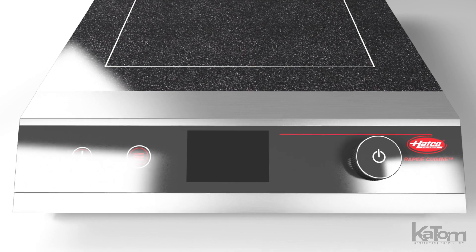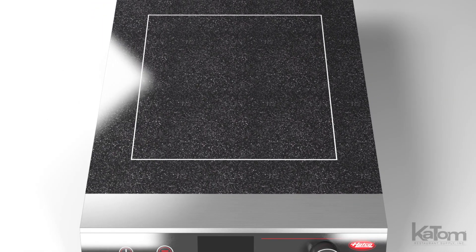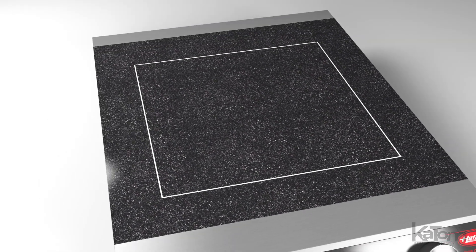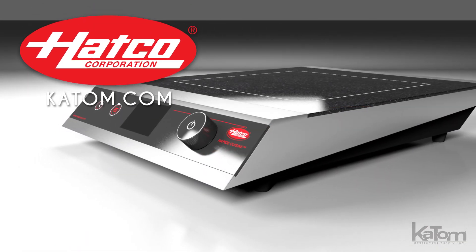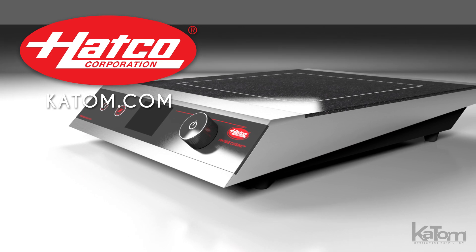For lasting durability, its black glass composite top conceals scratches and minor abrasions, while its stainless steel housing resists rust. Contact our customer care team or visit katom.com to order your HATCO induction range today.